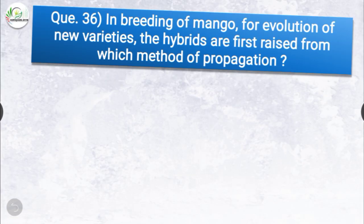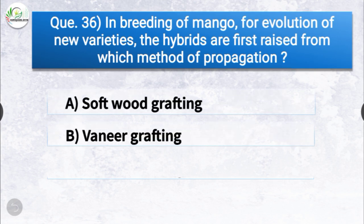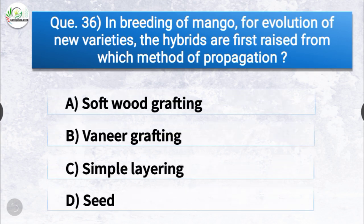Question number thirty-six: in breeding of mango for evolution of new variety, the hybrids are first raised from which method of propagation? The options are softwood grafting, veneer grafting, simple layering, or seed. The correct answer is option D, seed. In breeding of mango for evolution of new varieties, the hybrids are first raised from seed.